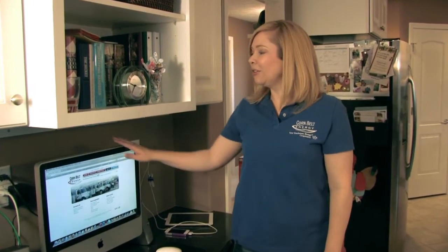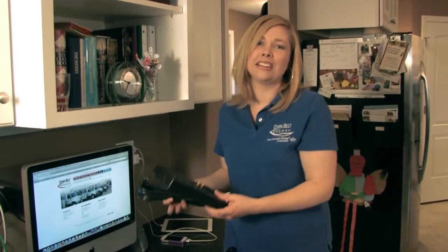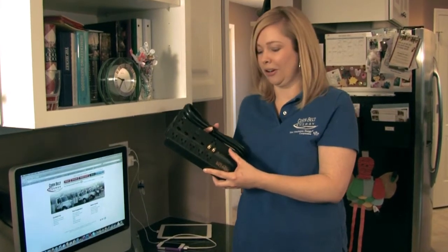Next, target computers, monitors, and printers. You can use a power strip in your home office and your entertainment center to easily cut power to all of your devices with one quick switch.